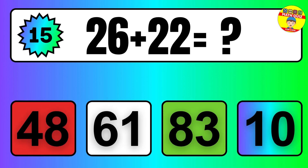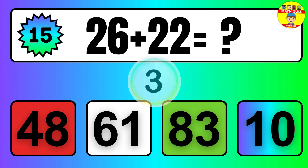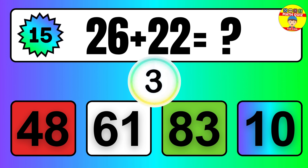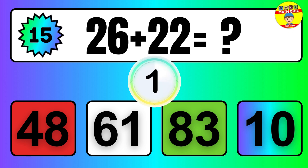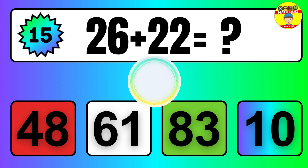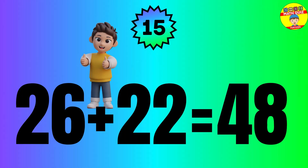Question: 26 plus 22 equals what? So the answer is 26 plus 22 equals 48.